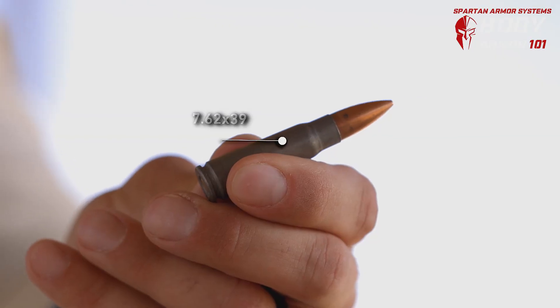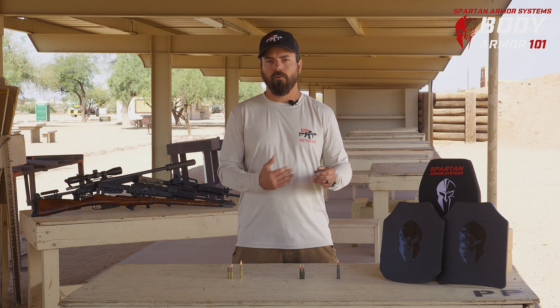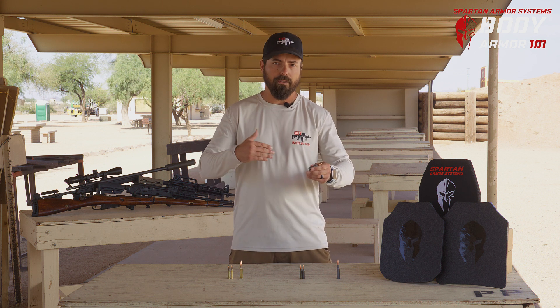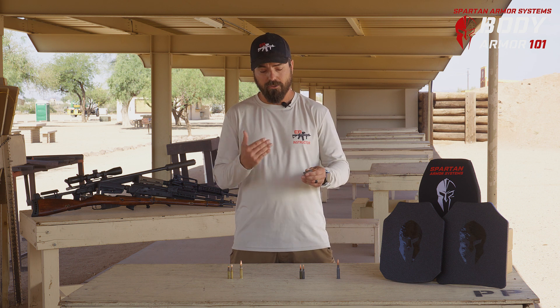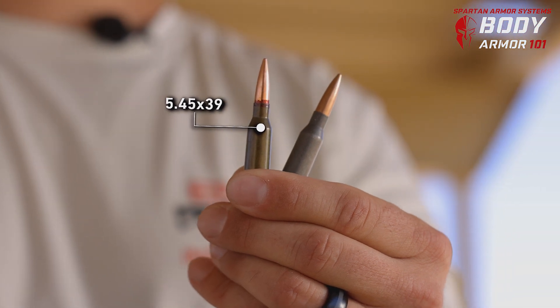An important note on the 7.62x39: this is kind of a dated round. People would argue it's the world's most popular ammunition, found in all countries everywhere, and certain dated militaries still use it. However, it's not very modern — the 5.45x39 has surpassed it in just about every department.